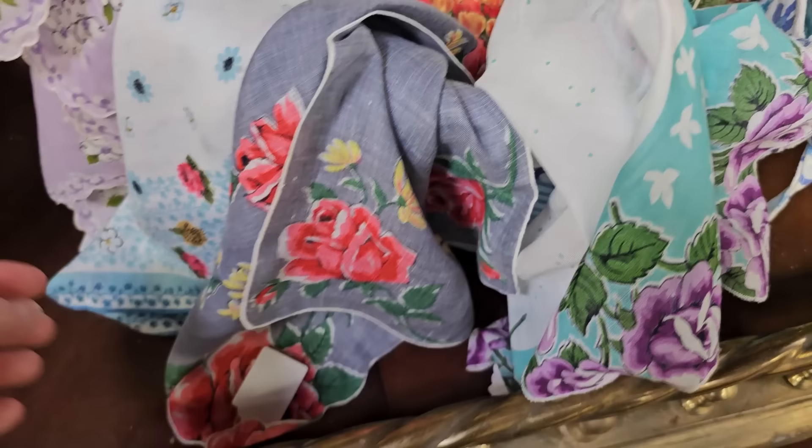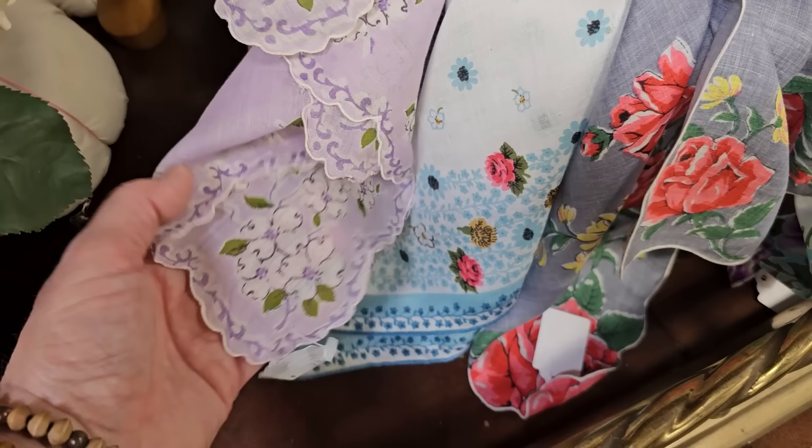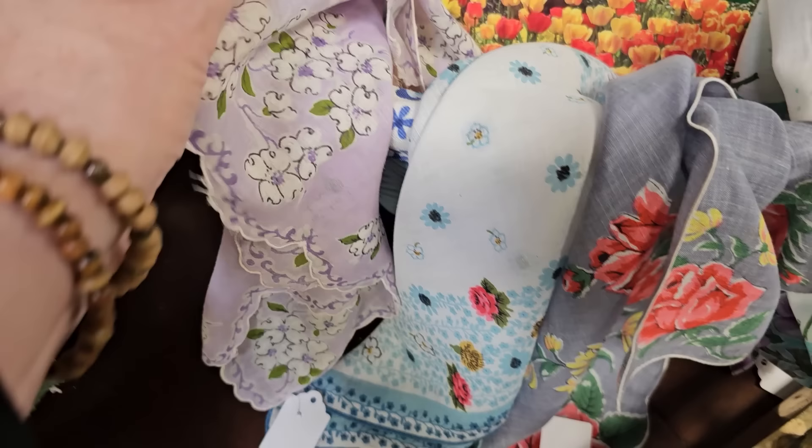I like the lavender. And here's a faux greenery swag for $5 — I think that would be perfect over a doorway or a picture.